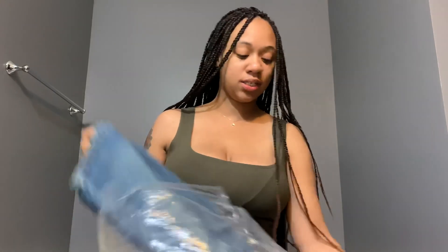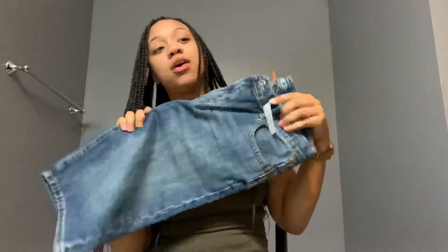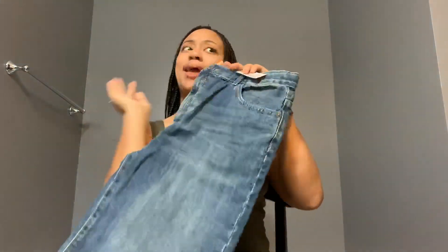And I got my son some little shorts. They look a little big but we'll see because he's getting kind of tall. These little jean shorts were on sale for like eight dollars, so I grabbed those.